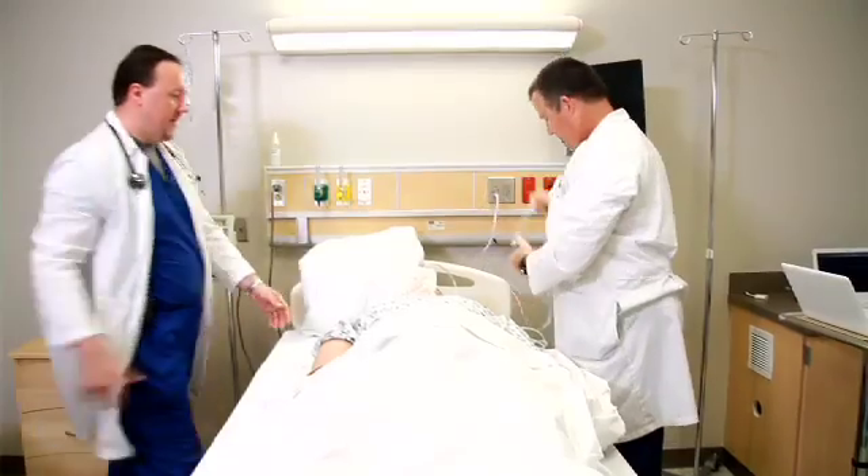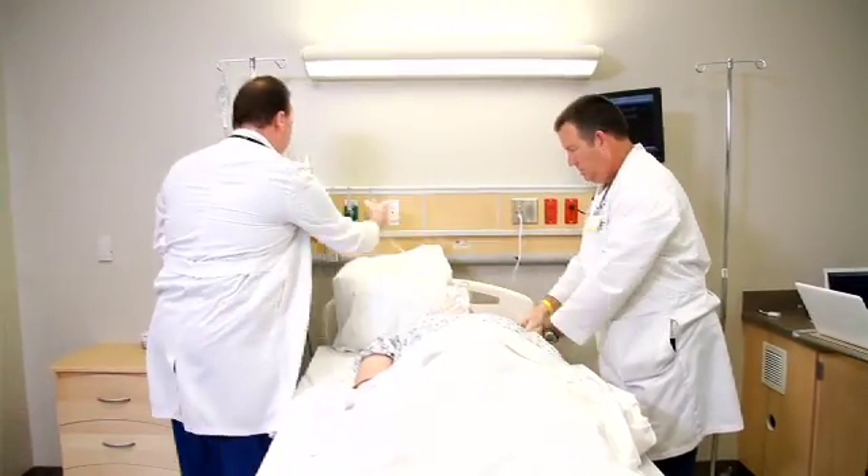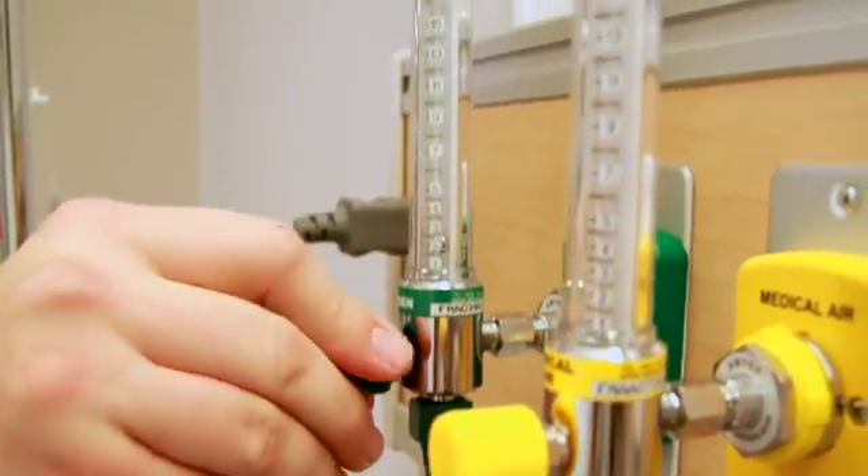With the SCF simulation lab — from its design, from the patient's room, from the whole environment — it prepares the nurse, it prepares the student to be a nurse in a real hospital or real care setting.